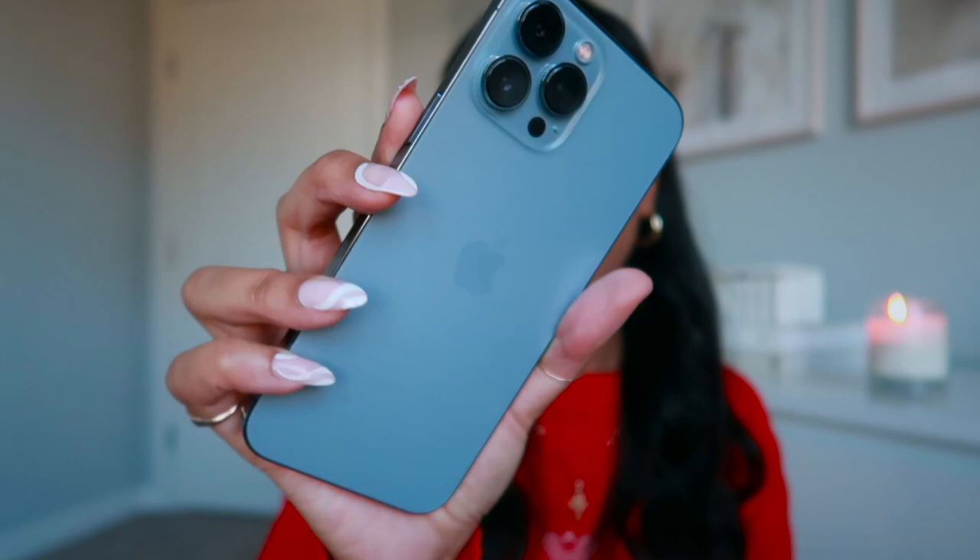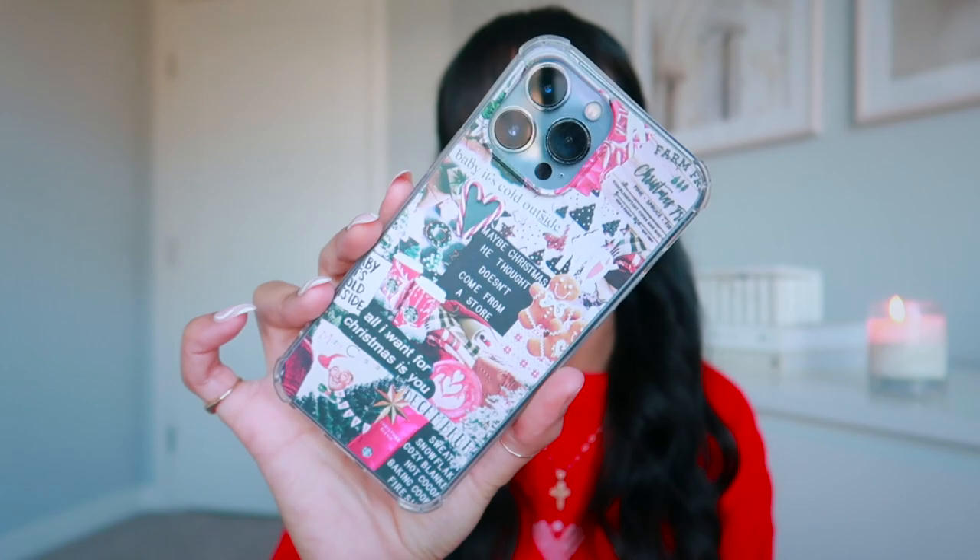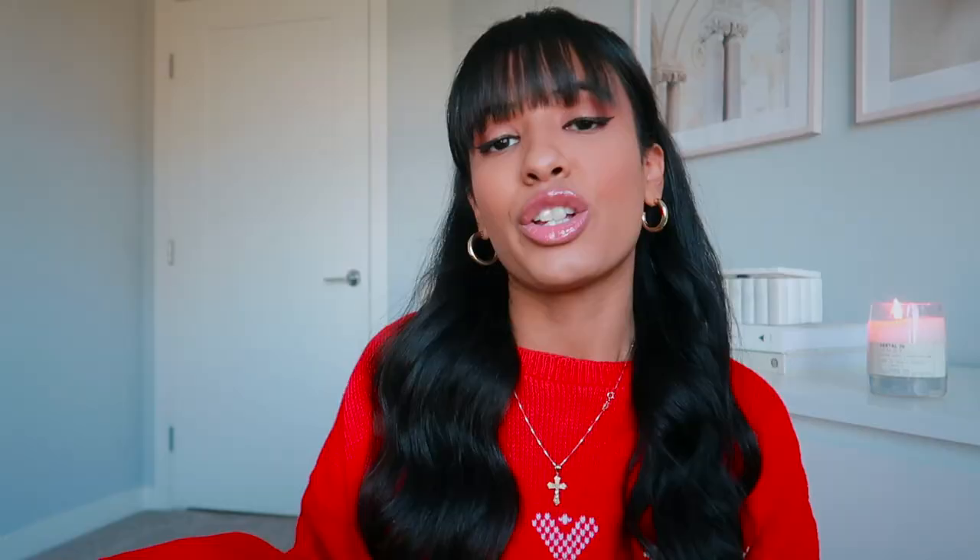I did get a Christmas phone case. Did I need a Christmas phone case? Absolutely not. Am I obsessed and so happy that I got it? Yes. This is the Christmas case I picked up — it's so freaking beautiful. It just brings all the good vibes every time I pick up my phone. So let's jump right into what's actually on my iPhone.